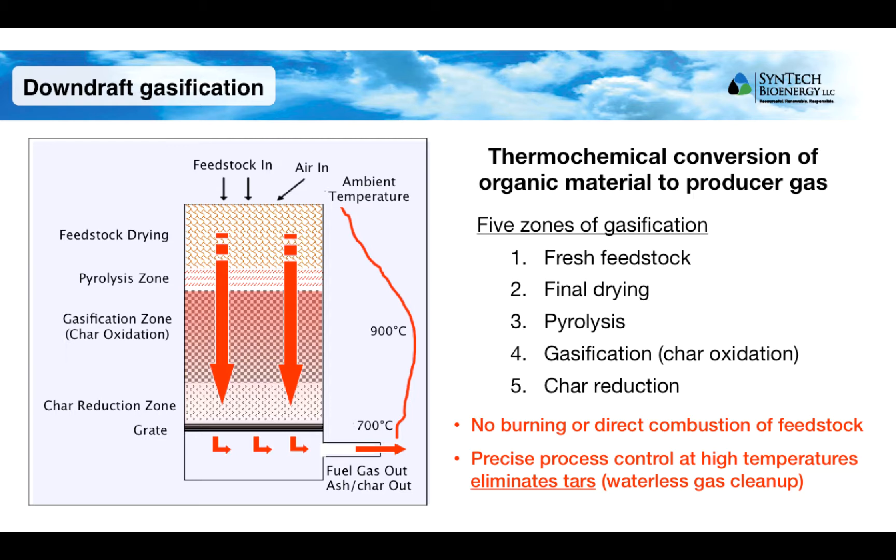There are two important things to note about this process. First, gasification is not combustion — an oxygen-depleted environment is maintained in the gasifier and there is no direct combustion of the feedstock. The gasification process thermochemically breaks the feedstock material down into simpler molecules that make up the producer gas. Second, the proprietary Biomax process results in a producer gas that contains very little to no tars, achieved by careful control of process conditions at high temperatures. This eliminates the need for a wet scrubbing process to clean up the gas stream, with the significant advantage of not generating any wastewater stream.